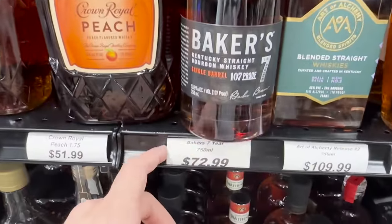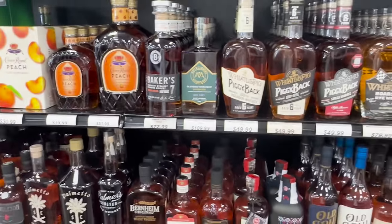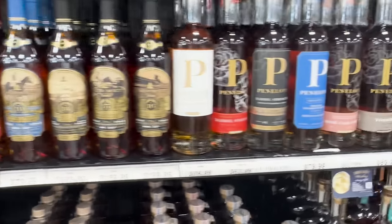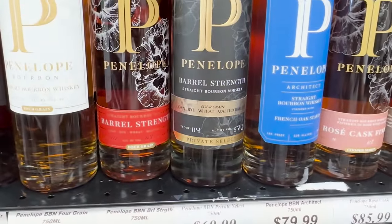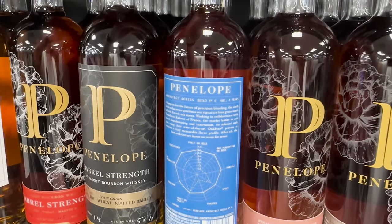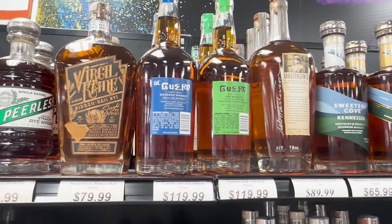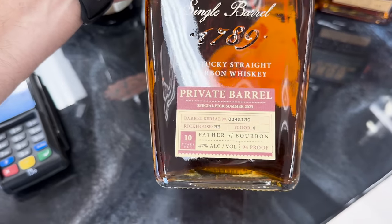Am I crazy or did Baker's Seven price go up a lot? I don't remember it being this expensive — 8 years 8 months. I swear they were like 50 bucks like four months ago. They got all these Calumet here with all the different years on them. I have yet to have a Calumet that just blew me away for the price so I'm probably going to stay away from those. And then all my Penelope fanboys — a little four grain barrel proof and the Architect. There's also a Garo bottle, seven year, California finished in cognac, about 119 dollars — that's a tough one to pull the trigger on. And then they got this Elijah Craig 10-year private barrel.